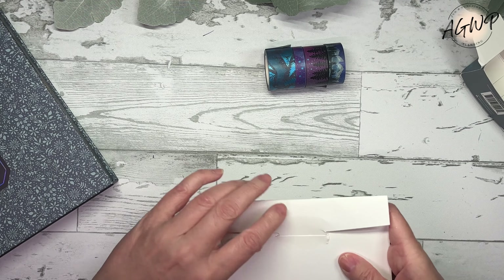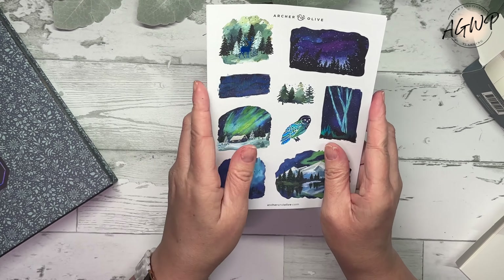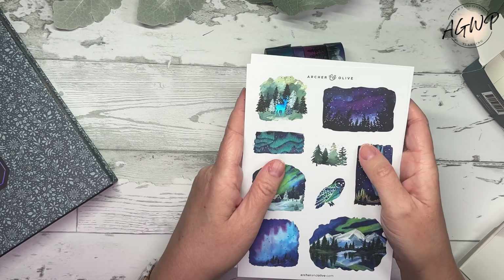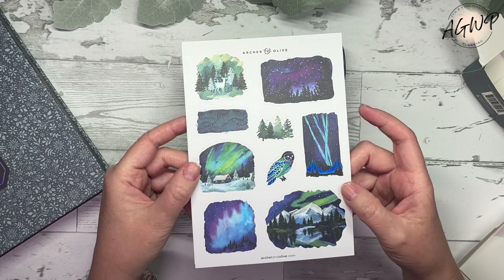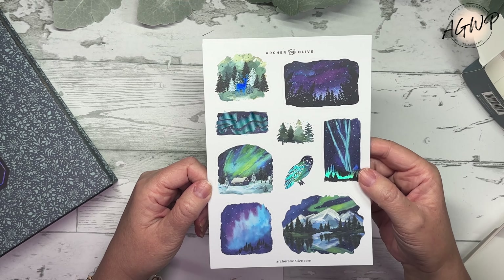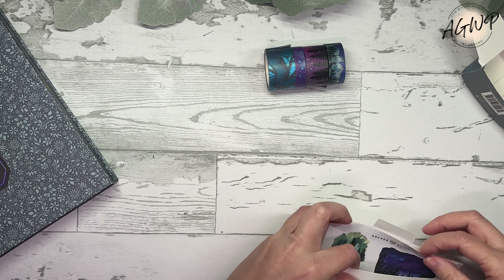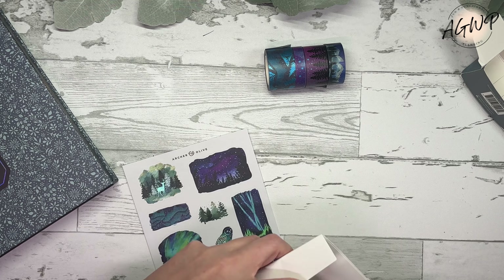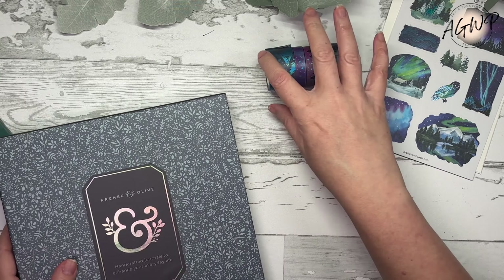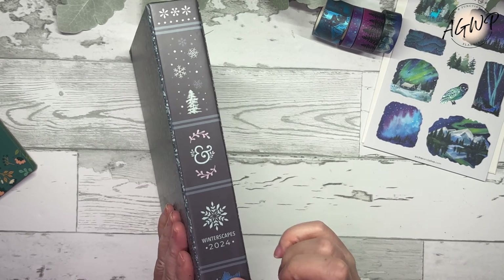If they're going to release some calligraphs in these colors, I might have to make a purchase come Friday. These colors are just everything to me — I love everything about this color palette. This is absolutely gorgeous; it's more of a realistic kind of scene with snowy mountains, snowflakes, and trees. Super pretty. This is great washi to put on a page when you want to add a little bit but don't have room to add a lot.